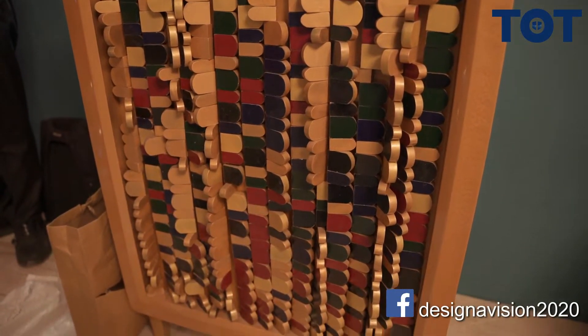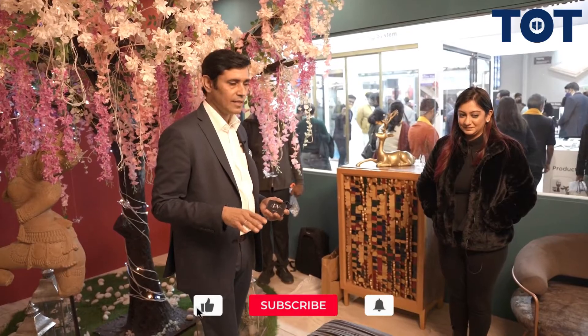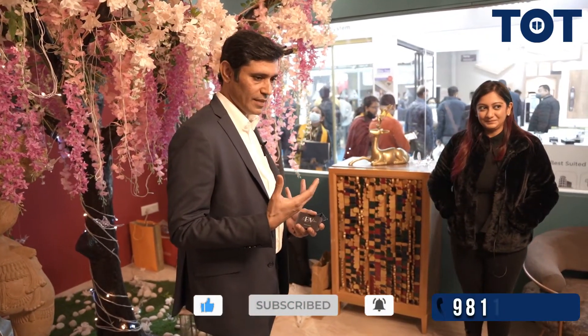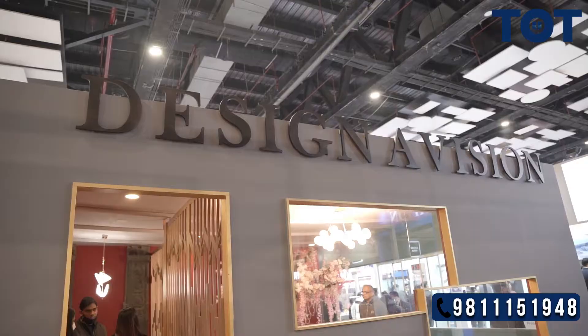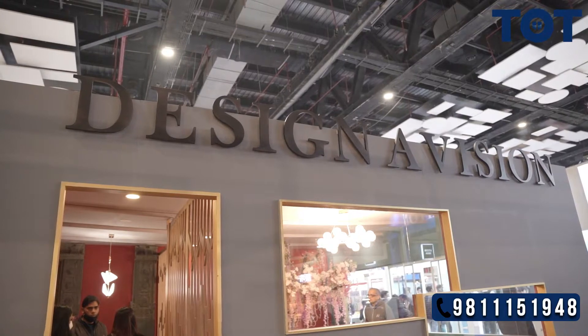Thank you very much for your time. It's really great having you. The kind of pieces I can see here — it's really a piece of art, and you have put so much passion into creating all these products. Thank you very much. People can connect with Aditi — find the details and Instagram link in the description.